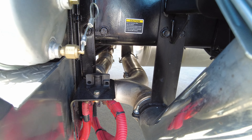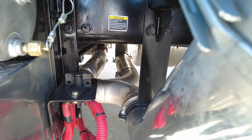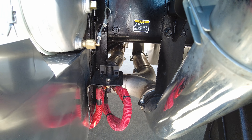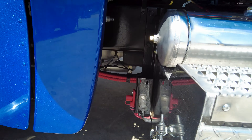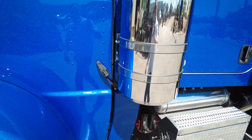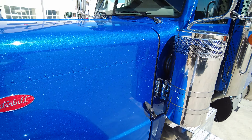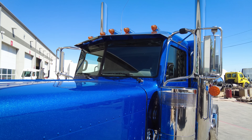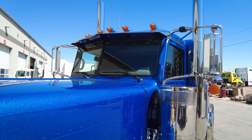Here's a look underneath at your Y-pipe, showing this is a true dual exhaust, as well as your Kissling battery disconnect switch on the front of the battery. You've also got your battery jumper terminals right there.